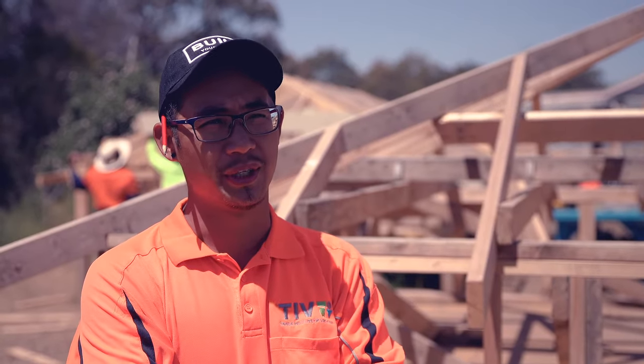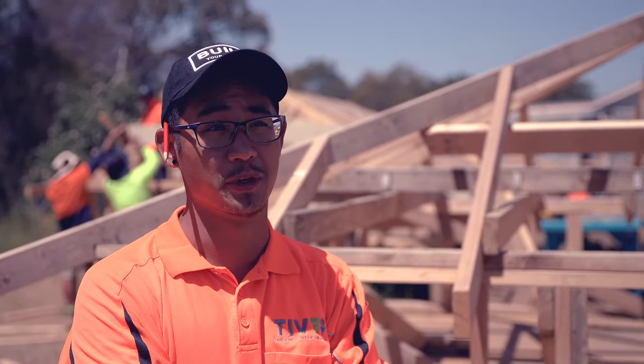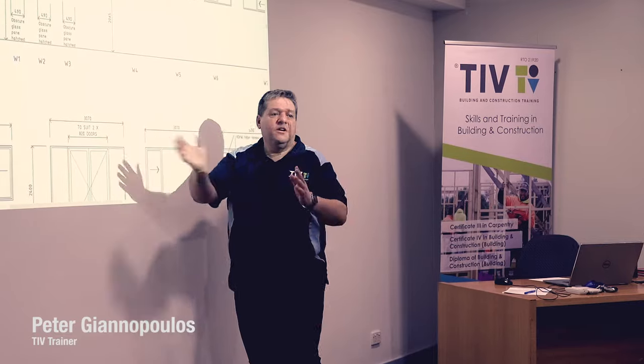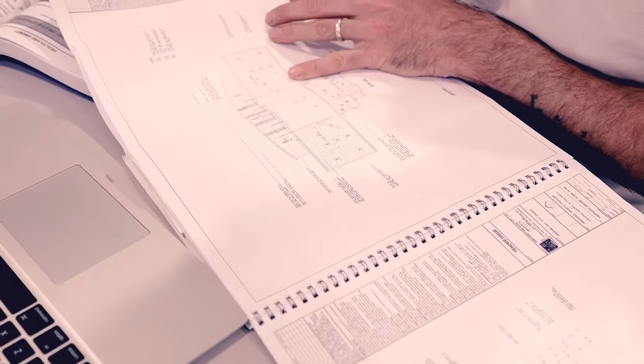The courses I've been doing are basically my pathway to being a registered builder. I want to get my unlimited domestic builder's licence and my structural and non-structural commercial fit out. The units we've covered involve a lot of commercial buildings — lighting, ventilation, how many drainage points. We're going through that at the moment, which is really great to get your head around and understand.